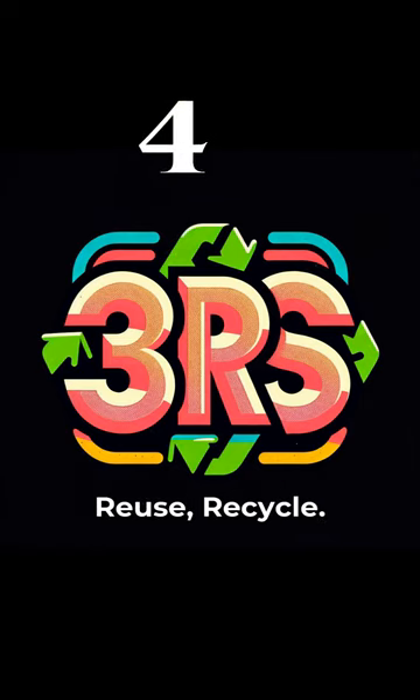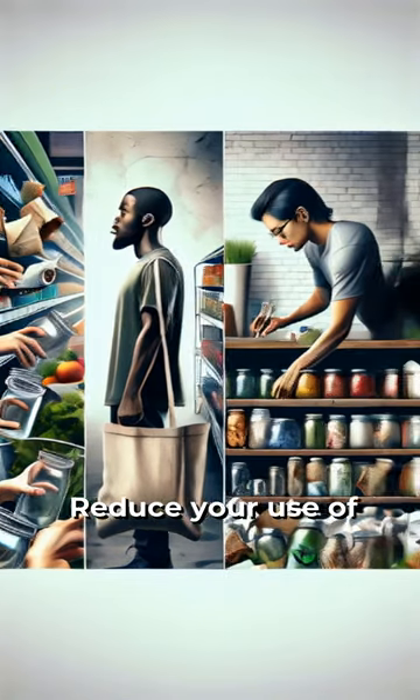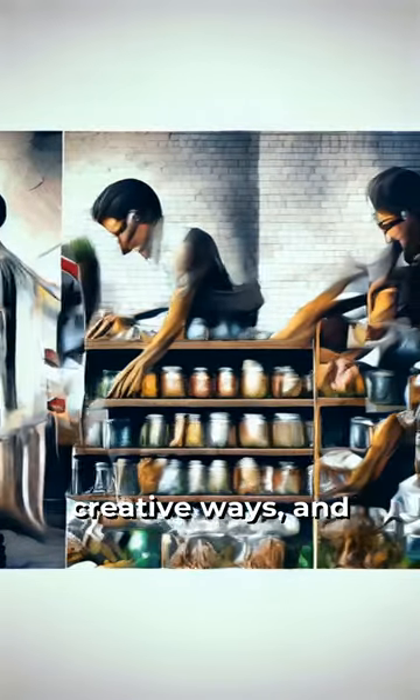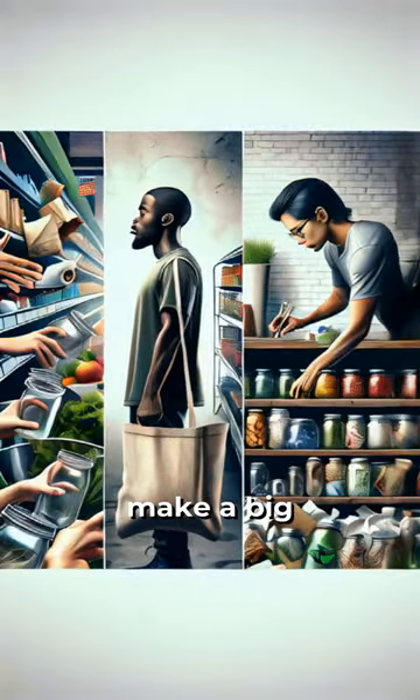Tip 4: Reduce, reuse, recycle. Follow the three R's. Reduce your use of single-use plastics, reuse items in creative ways, and recycle responsibly. Small changes can make a big difference.